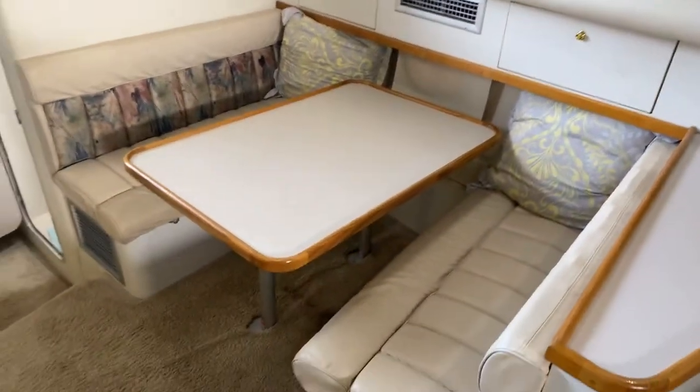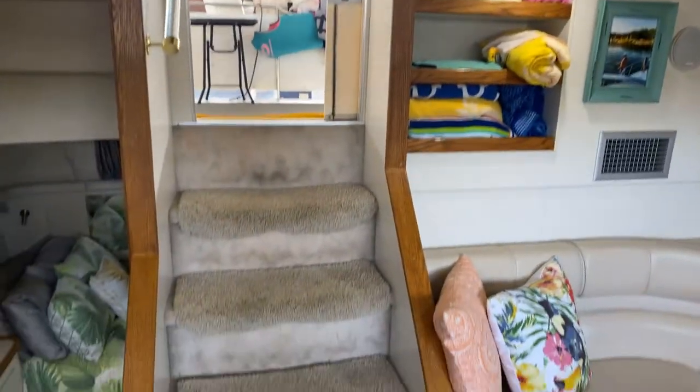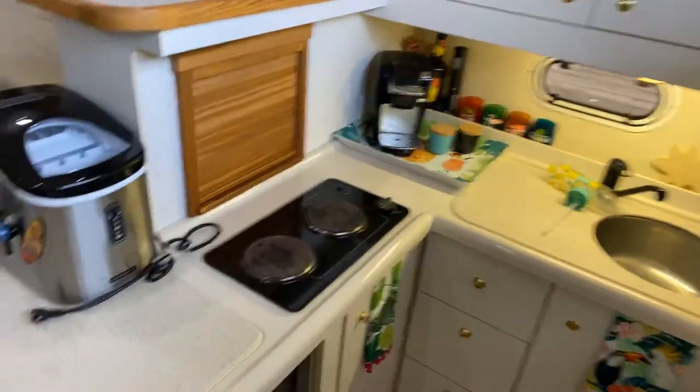Nice big dinette. Plenty of light. Nice galley with a two-burner cooktop, microwave, refrigerator, and freezer.